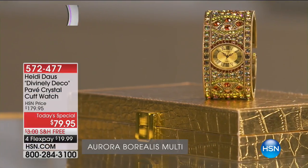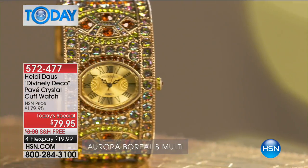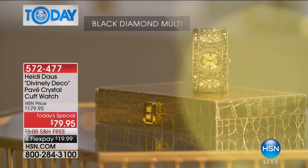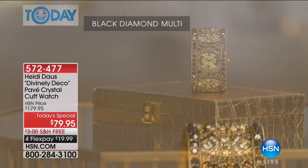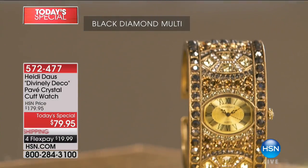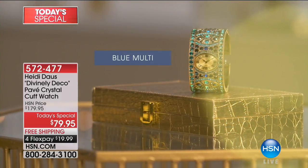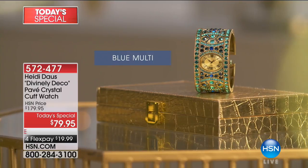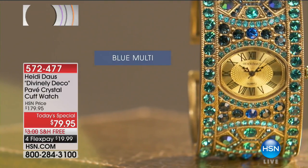All right, everybody, if you have not seen it yet, we are so excited about our today's special — our Divinely Deco Pave Crystal Cuff Watch from Heidi Doss. Heidi's celebrating 14 years here at HSN, and we're so excited. She's the most lovely person and so talented with her designs, and this is the first and only today's special we're going to do with a watch from Heidi for the entire year to celebrate her 14th anniversary.